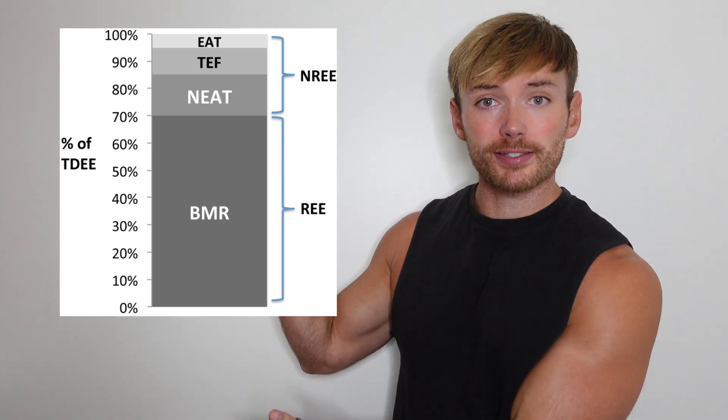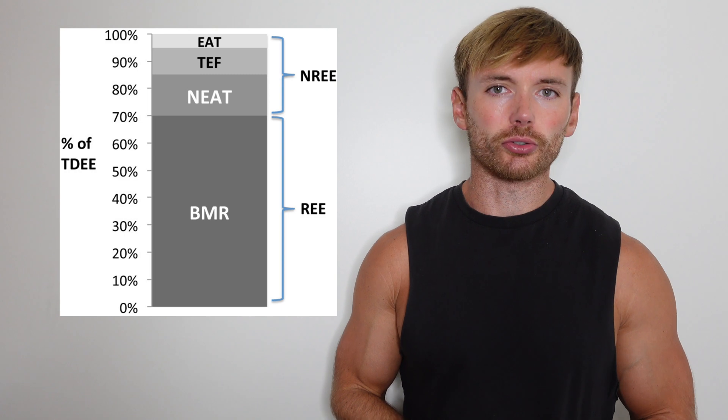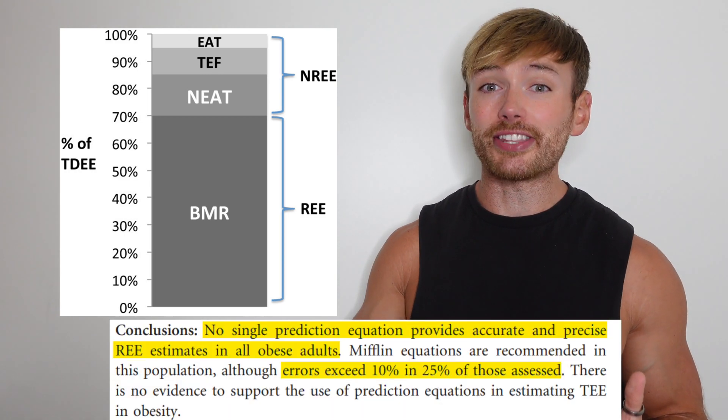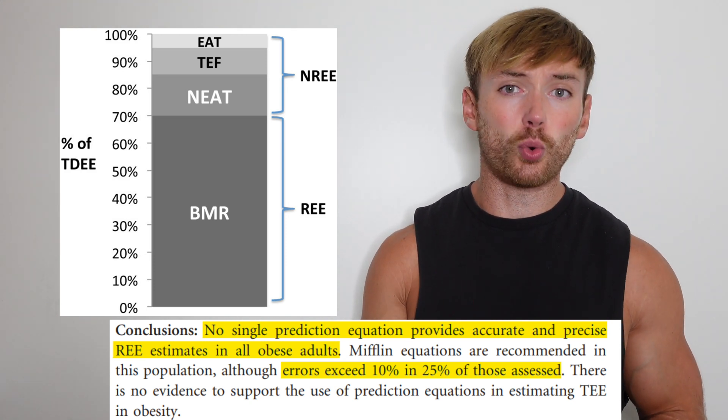Firstly, when calculating your resting metabolic rate, formulas are not guaranteed to be accurate. A review paper concluded that the most accurate method still had a margin of error of over 10% in a quarter of people. So right from the start, if you are aiming at that target, you might be aiming at the wrong one.